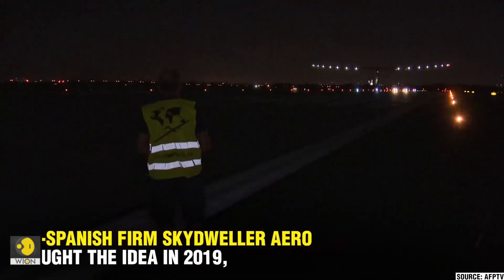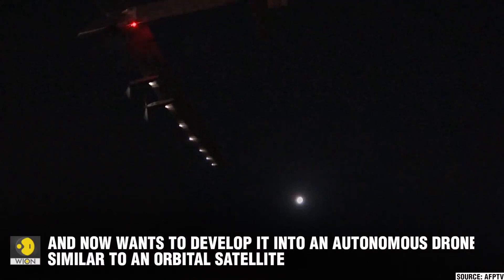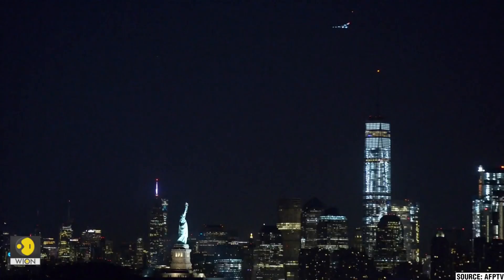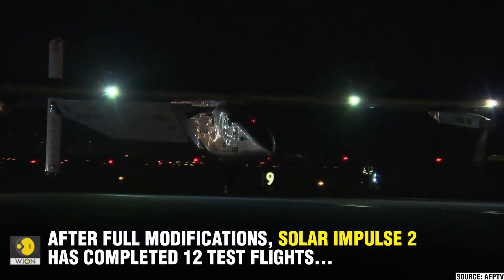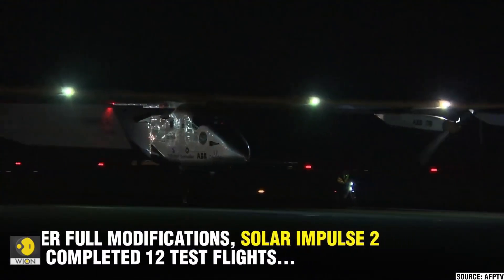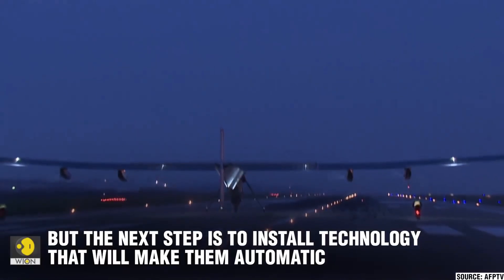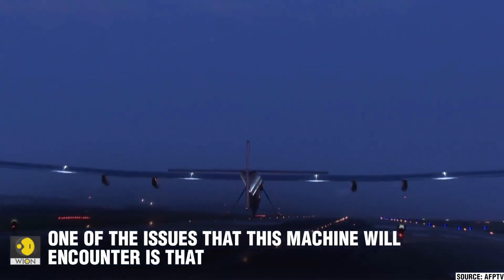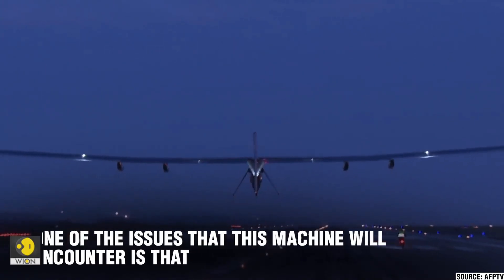Starting in March 2015 from Abu Dhabi and concluding there in July 2016, pilots Bertrand Piccard and André Borschberg took turns navigating the plane through multiple legs, including stops in Muscat, Ahmedabad, Hawaii, and New York City. Despite challenges like weather delays and battery damage, the mission successfully demonstrated the potential of renewable energy in aviation.